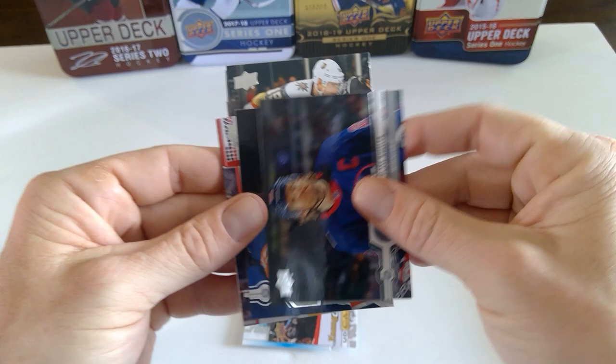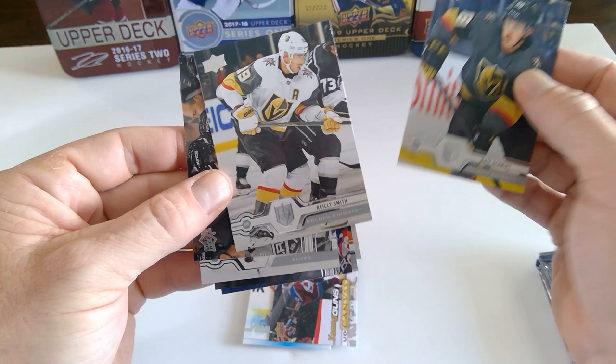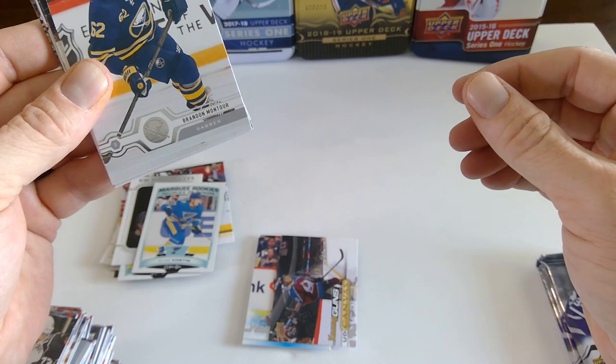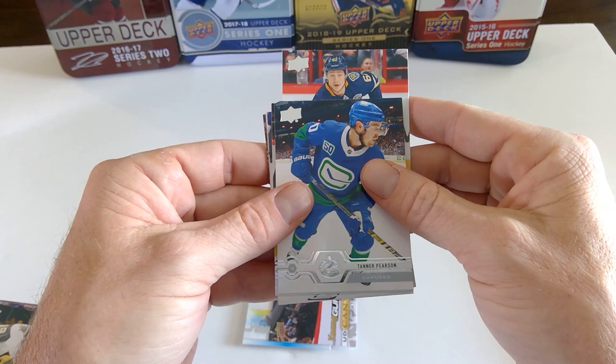I'll put him in the young guns pile. Blake Wheeler. Anthony Beauvillier. Carey Price. And Nate Schmidt. Connor Timmons — they've been taking their time developing him in Colorado. He's been at the AHL level, Colorado Eagles, all year, after sitting out all of last year with post-concussion symptoms. They are definitely taking their time with him, but projected to be a really good right-handed defenseman with a lot of offensive upside.